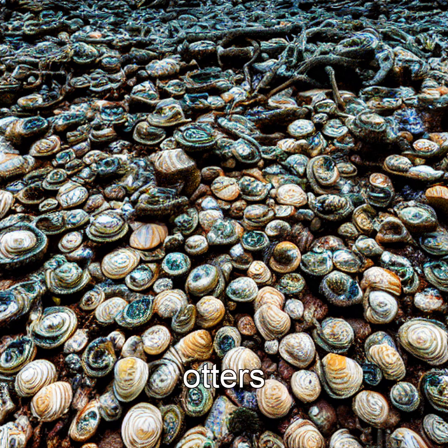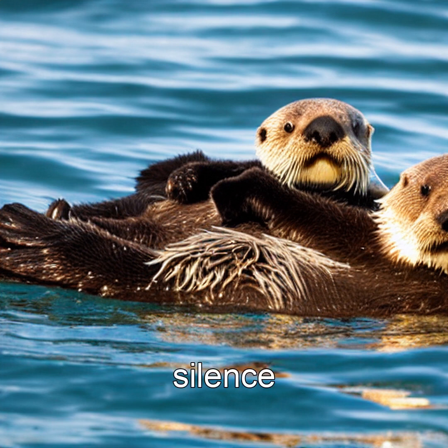Scientists estimate otters help sequester up to 12 million tons of carbon annually by protecting kelp. Their silent surge — no roar, no splash, just rock on shell — is reshaping ocean health.